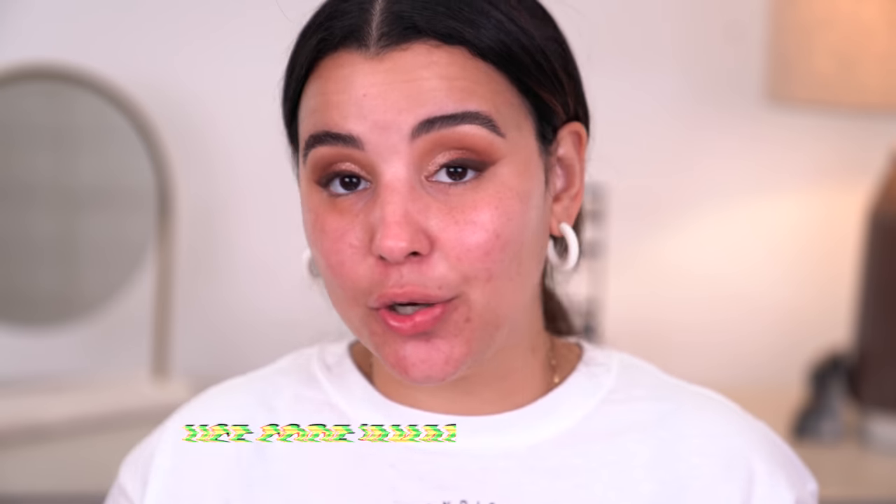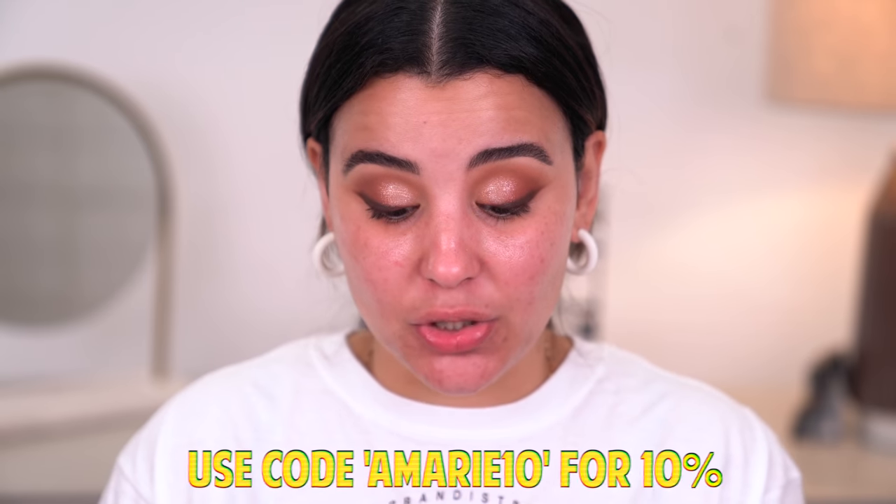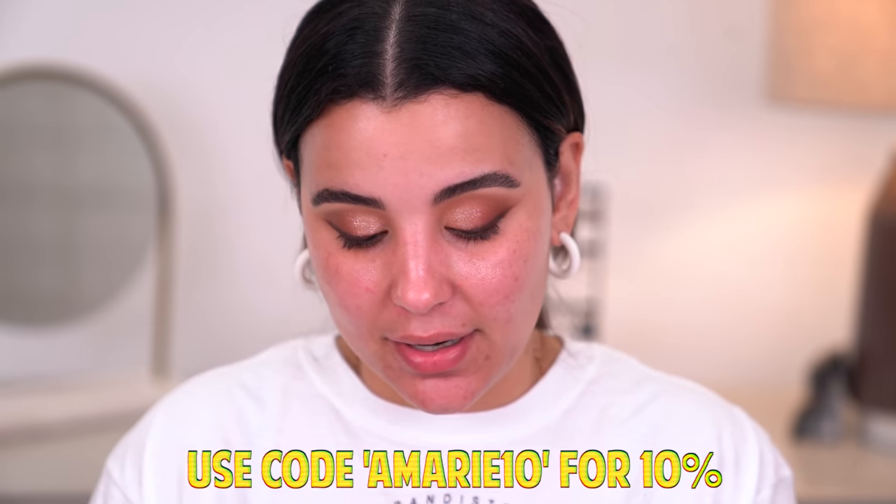For my lashes, I'll be using these lashes by Birdie Lashes in the style of Gemini. What I love most about Birdie Lashes is that on Instagram she has a filter so you can try on each lash with your eye look to figure out which one you want for that day. I do have a code with Birdie Lashes — I'll have it listed on the screen. I think these are going to look stunning with the look. I'm going to cut them just a little bit, nothing crazy, and then we're going to move on to the rest of the face.